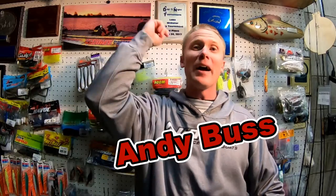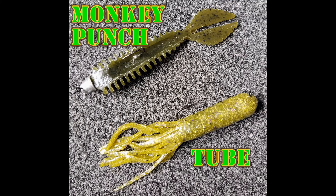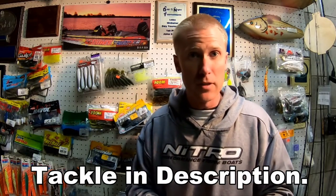Andy Buss here, aka Hunter Fish, talking to you about catching smallmouth bass in windy conditions during the fall, specifically with soft plastics — two baits and my favorite monkey punch. I'm making it a habit now in my videos to post links to all the tackle used in the description, so if you're curious about rods, reels, tackle, or line, it'll be there. If I miss something you want to know about, please make a comment.